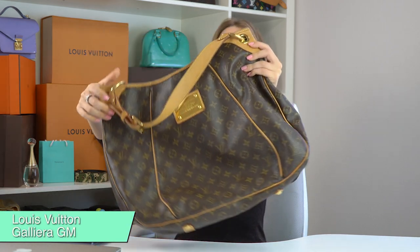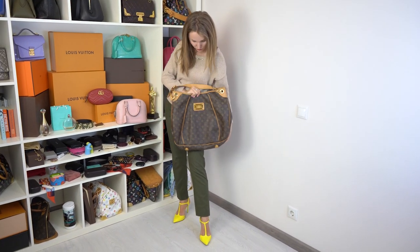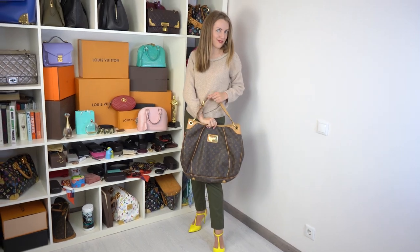We'll start with a bag I've never considered to be a laptop bag — the Galliera GM. It's a hobo bag, but it's quite structured and keeps its shape. I never considered it a laptop bag, however it can easily fit a 13-inch laptop.